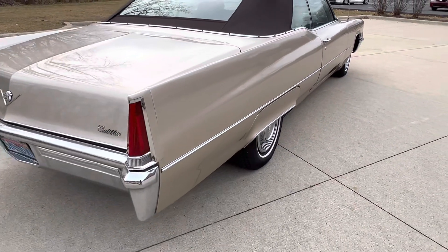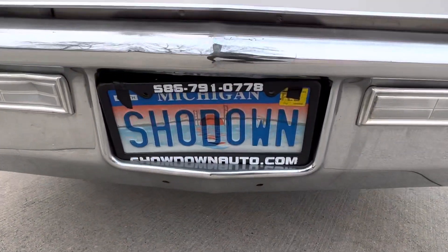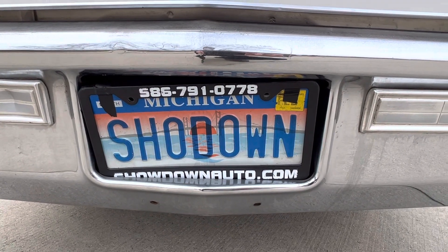If you have any questions at all, my name is Dave, you can call us anytime. Our number is 586-791-0778. ShowdownAuto.com. Thanks for watching, take care.